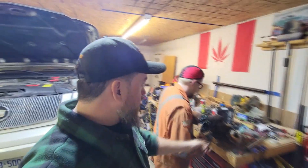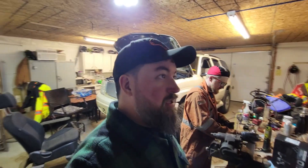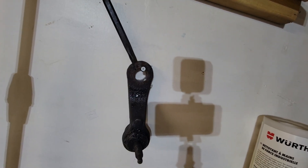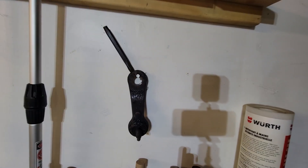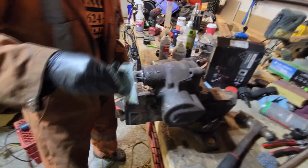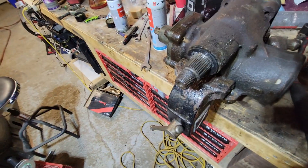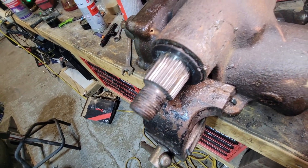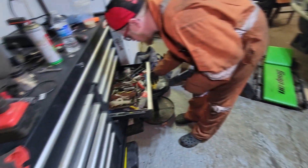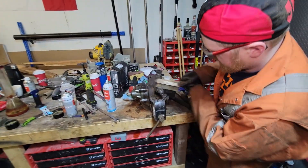Update on the situation: we got the pitman arm off. Took a lot of grinding, and Jesse now has a new ornament for the wall - a chisel. We cut it as close as we felt comfortable to the splines, hammered the chisel in, it broke the casting and spread it open just enough that we got it off. The splines are nice and clean - we didn't touch them. We'll clean up all the gunk, put some anti-seize on it, and grease it before reinstalling.